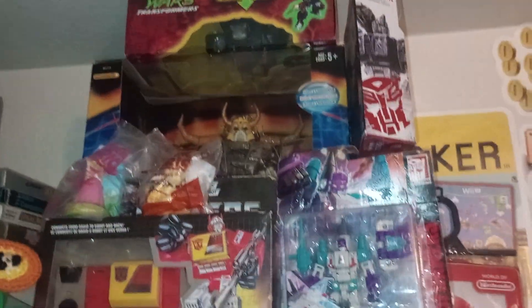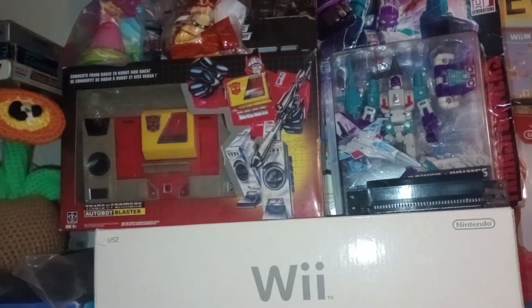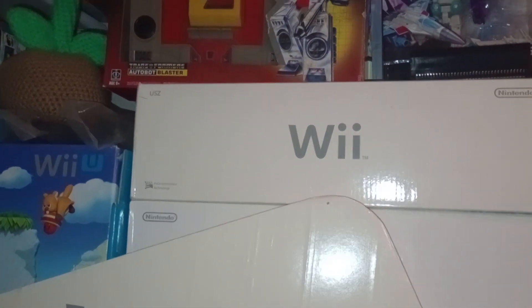I also have some of my other Transformers. There's a 2013 Unicron factory sealed Hasbro, and also a 2017 Blaster. Everything in the boxes is in there.